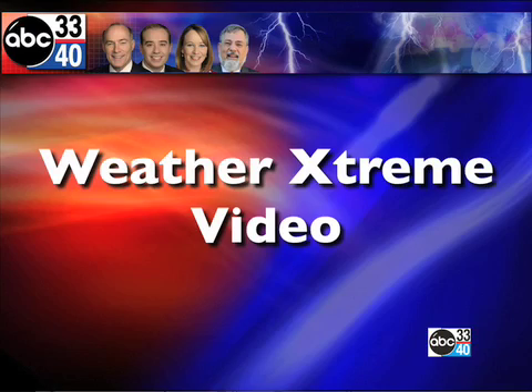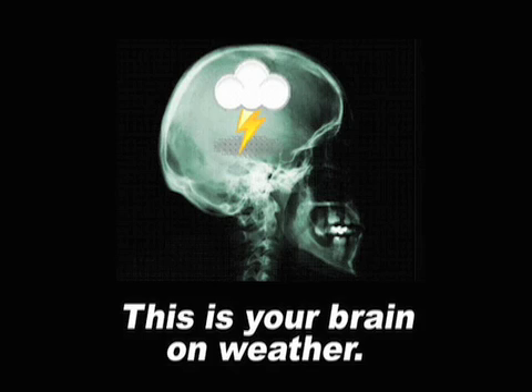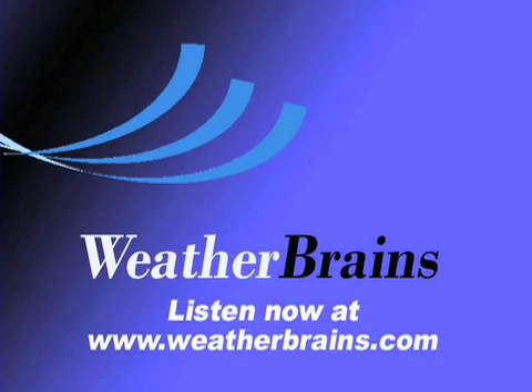Thanks for tuning in to the Weather Extreme video. I'll be filling in for Ashley today and then Jason on Monday. Hope that you have a great weekend. Thanks for tuning in. God bless. We'll see you next time.